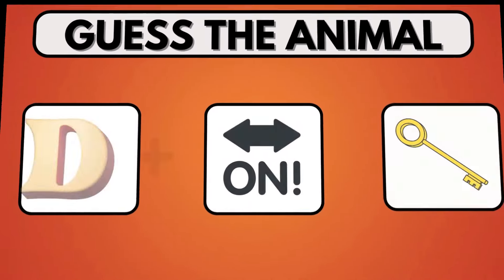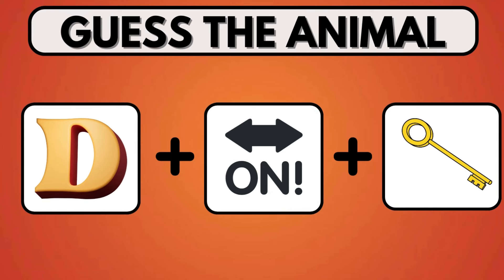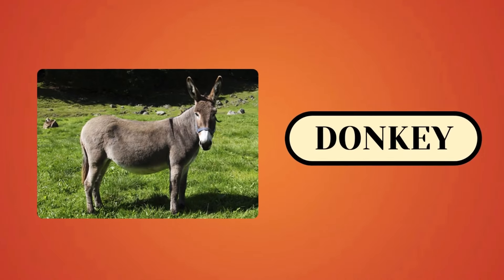Try to guess the correct animal by connecting the three images within 5 seconds. Revealing the answer — the animal is Donkey.